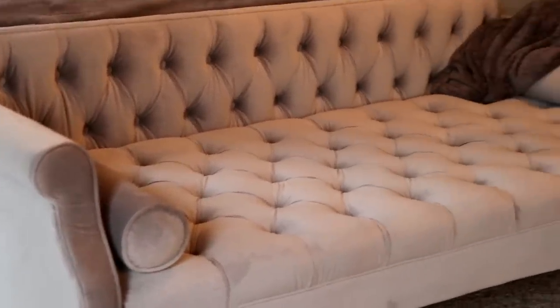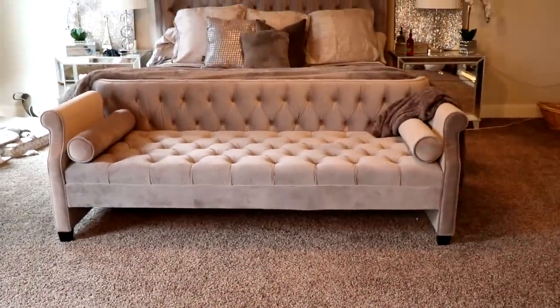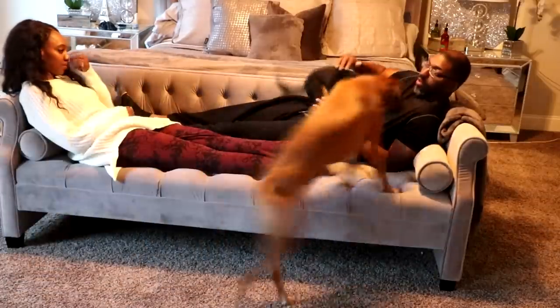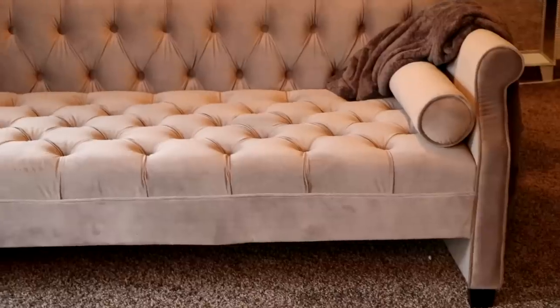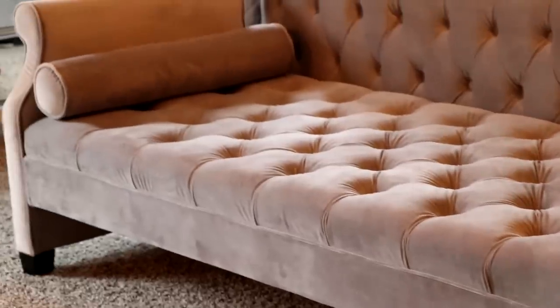I also purchased this bench for our master bedroom. I love this bench — it's a Jennifer Taylor bench in gray and it is huge. It can literally fit me, my husband, and our two dogs on it. It's actually on sale at Amazon right now, nearly 50% off, so if you want it, go check it out while it's on sale — you can't beat that deal.